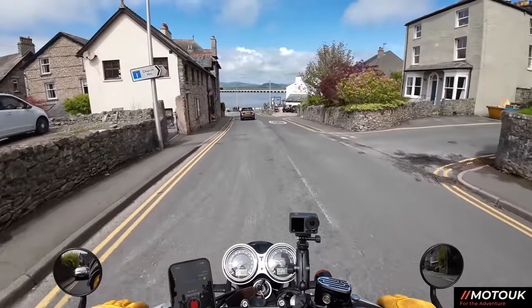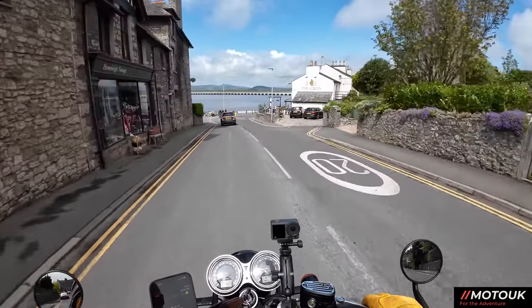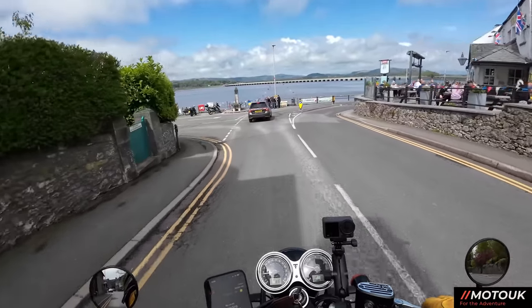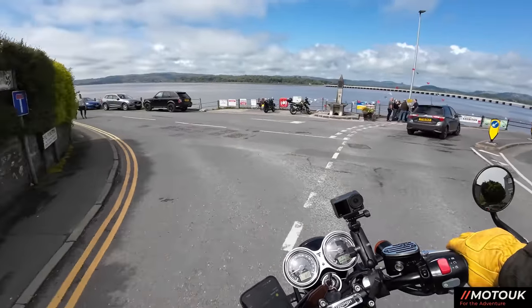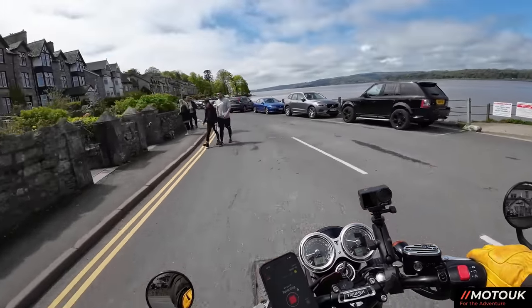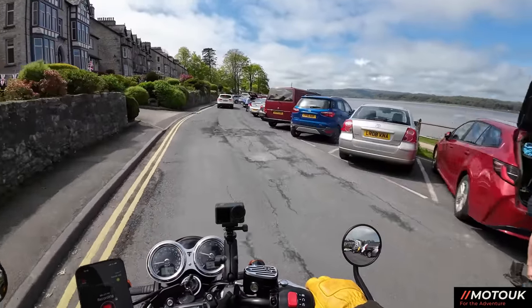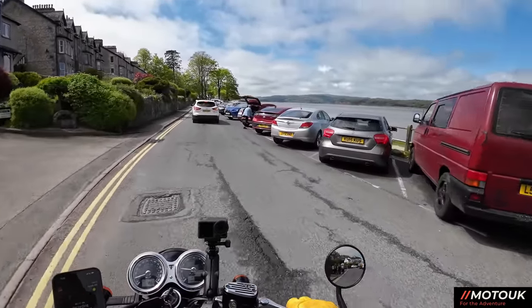The Albion on the right has some nice seating outside with glass barriers because it does get quite windy down here. I'm going to turn left and see if we can find a parking spot. Nice to see the sea's in — it's normally out when I come down here.